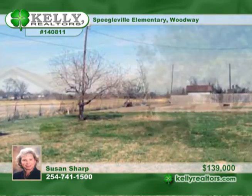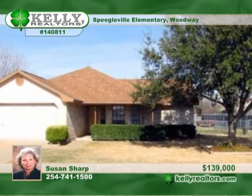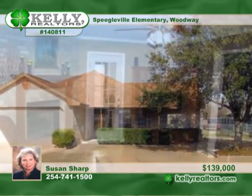No restrictions, no city taxes, just great country living close in on approximately half an acre.